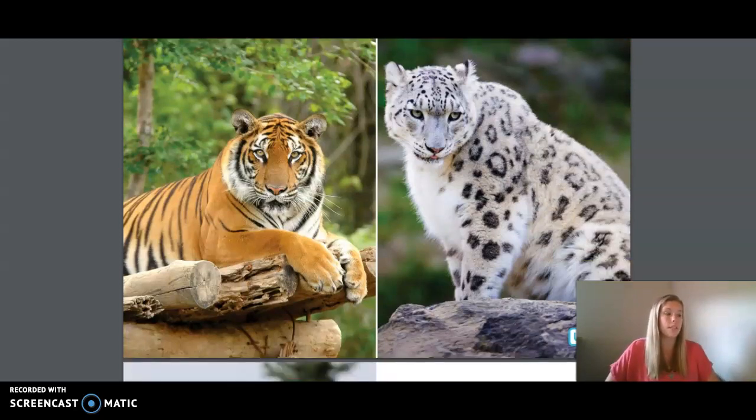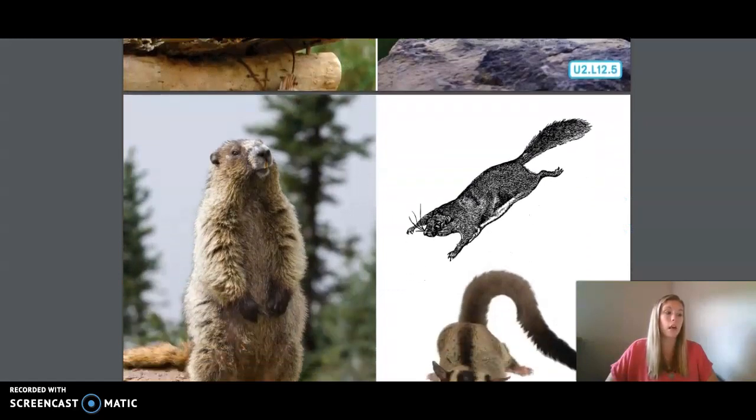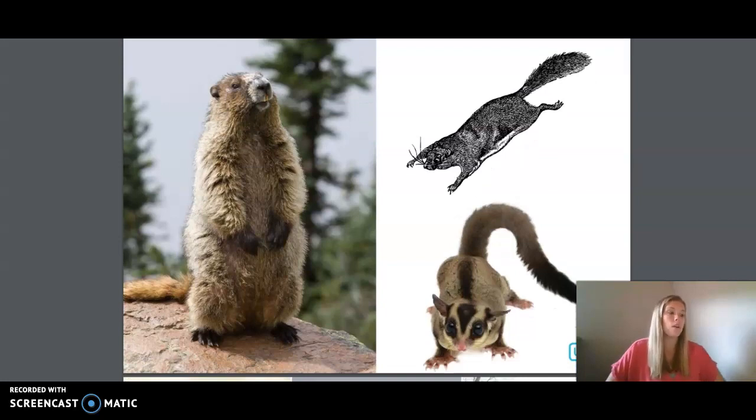Does anyone know what this is? It's a marmot, a type of squirrel. And here's another type of squirrel — a flying squirrel. These squirrels don't really fly, but they have two folds of skin on the sides of their bodies that let them take great leaps, gliding through the air with the help of their tails for steering. The only mammals that can truly fly are bats. They have skin between their long fingers that stretches out, turning their arms into wings when they open.